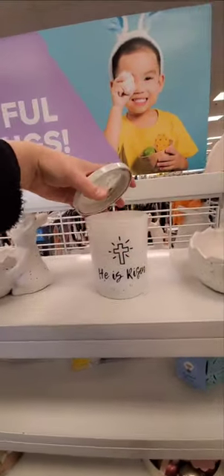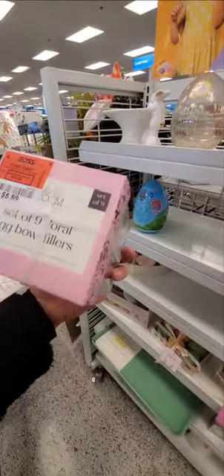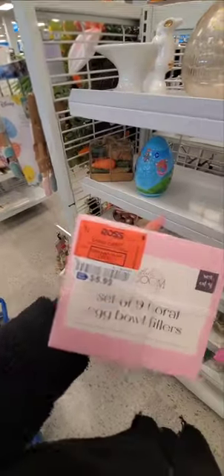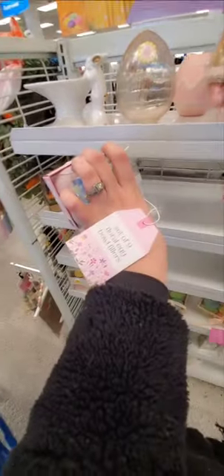There's not that much Easter — this is about most of it. Look at this little container. Oh, it's a candle. He is risen — that is eight bucks. What are these eggs? Oh, it's a little egg ornament pack — this is cute. $5.99. This is cute for an Easter tree. It's a set of nine floral egg bowl filler ornaments.